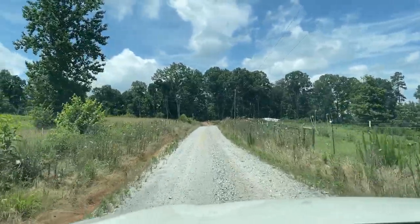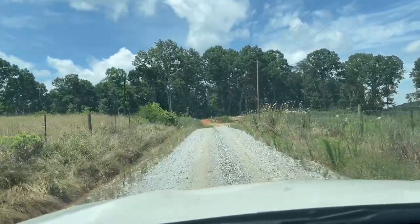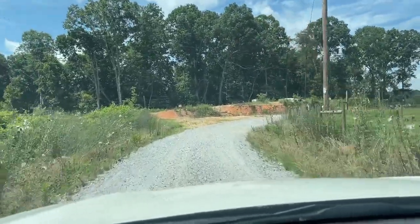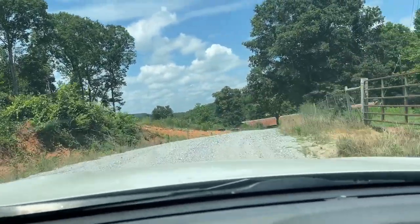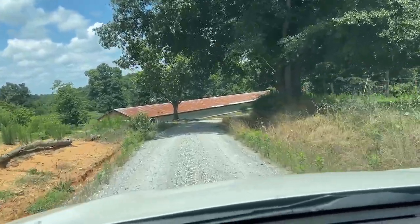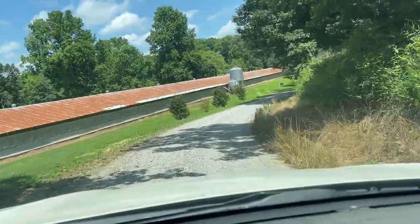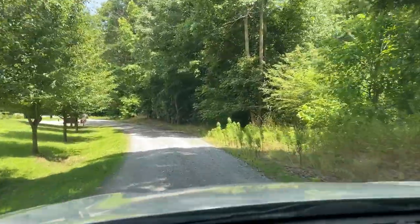Well ladies and gentlemen, we are fresh off of one of the nicest eastern kingsnakes I've ever found, dead in the road. Moving in the heat of the day — it's 83 degrees now, probably about as high as it's going to get. It's 2:45 in the afternoon. Snakes have been moving this whole time, we're just having a rough go at it. But it is encouraging that at least now we know that cool stuff is out moving, and hopefully something will give soon. I'll keep you guys posted.